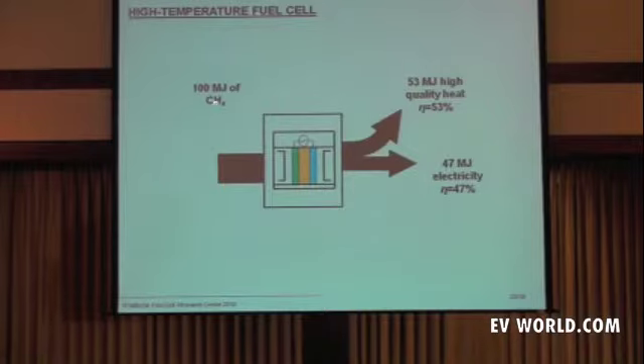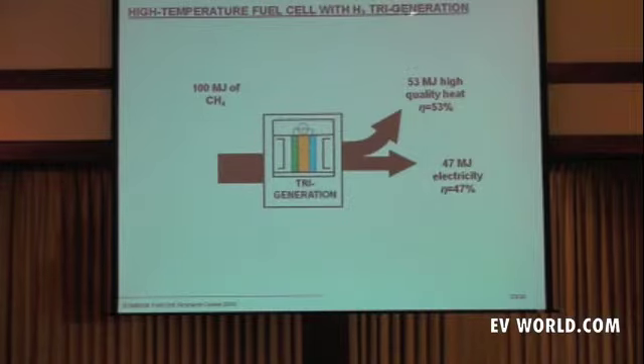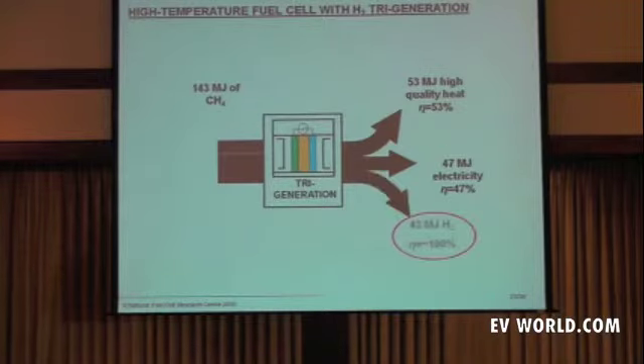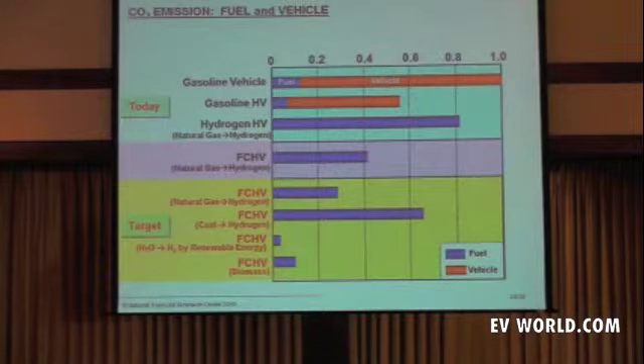If I increase the input, I can demonstrate the tri-generation of hydrogen. By increasing the natural gas input by 43 megajoules, I still get out the same amount of quality heat and electricity, but now I get hydrogen at basically 100% efficiency because of the synergism that occurs within the stack as more hydrogen is introduced at the anode. For this technology, using fuel cells, we come down to a much lower CO2 footprint in the provision of hydrogen.